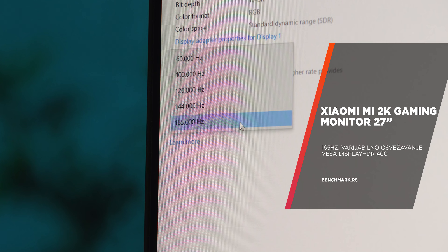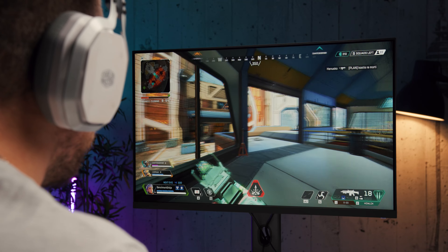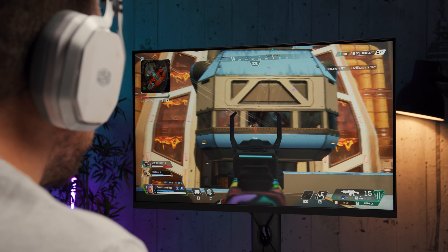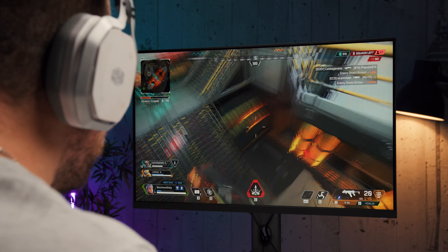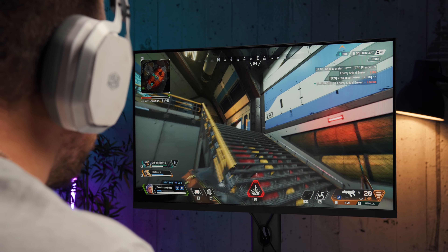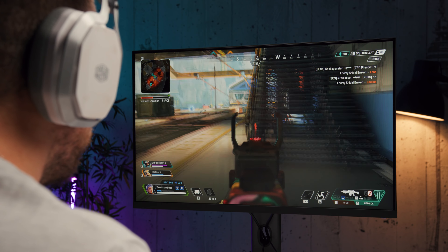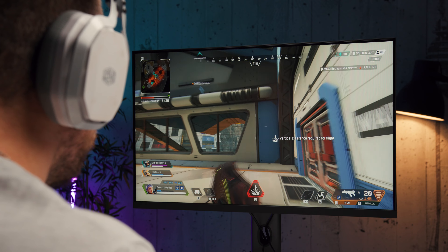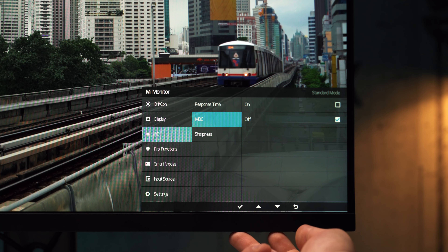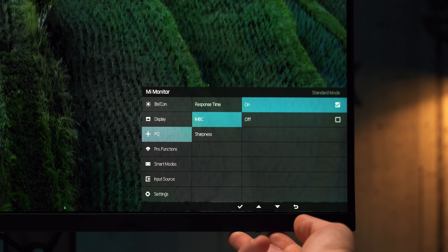Tako se u delu za podešavanje svetline i kontrasta nalaze i opcije za nivo crne i DLC za podizanje nivoa senki. U Picture sekciji su tu podešavanja odziva i aktiviranje strobovanja osvetljenja, a u Pro Functions sekciji opcije za aktiviranje HDR-a i varijabilnog osvežavanja. Praktično jedino što nedostaje u odnosu na ono što uobičajeno viđamo je prikaz nišana. Od gaming mogućnosti je tu naravno i varijabilno osvežavanje, zvanično samo Adaptive Sync, mada uredno radi i na AMD i NVIDIA grafičkim kartama, i to vrlo dobro.